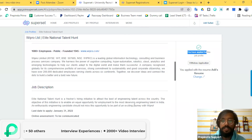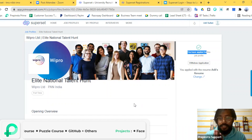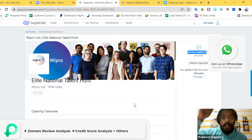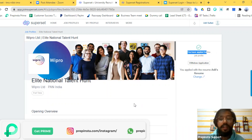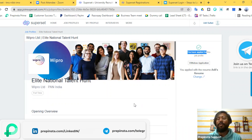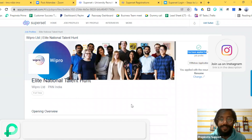That is how you apply for the Wipro Elite NTH drive for December 2022. The last day to apply is January 31st — please make sure to apply before that. If you have any queries or questions, drop them in the comment section and we'll be happy to answer. We will also be dropping a few more videos regarding the registration process. Make sure to follow us on all social media handles — important links are in the description. Bye-bye, guys!